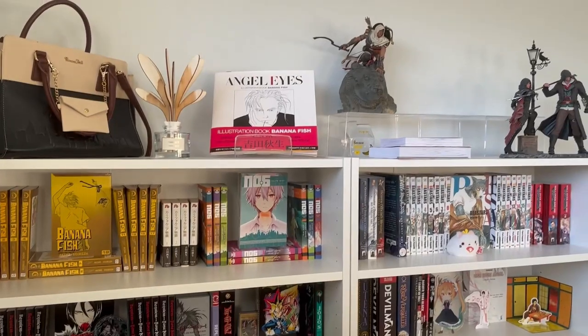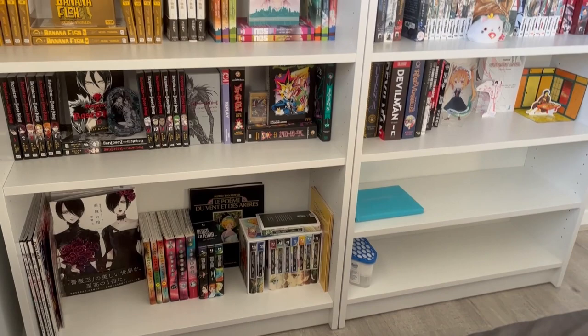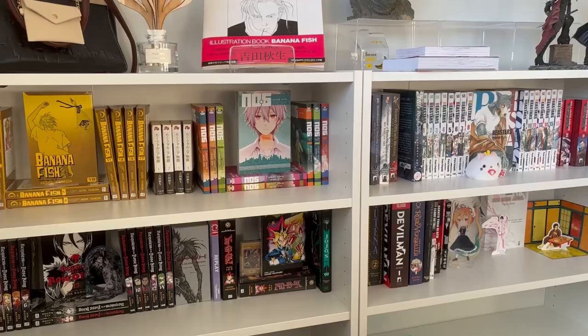Hi everyone, it's Mel, and welcome — or hello. This is basically just going to be a very simple video of my collection in July of 2022, just to track my progress and things like that. So without further ado, let's get started.